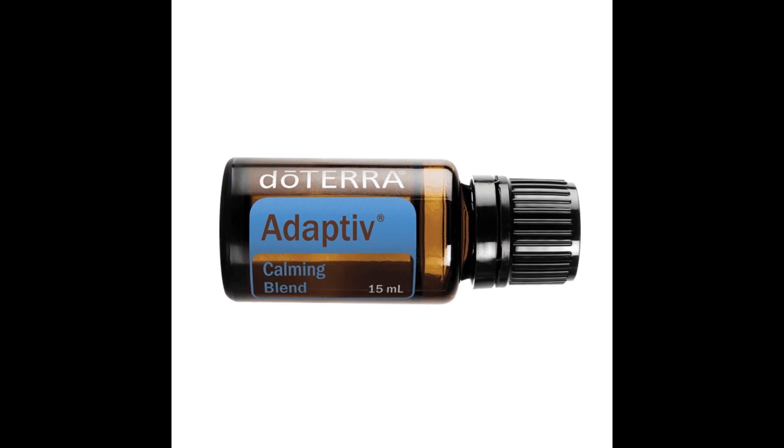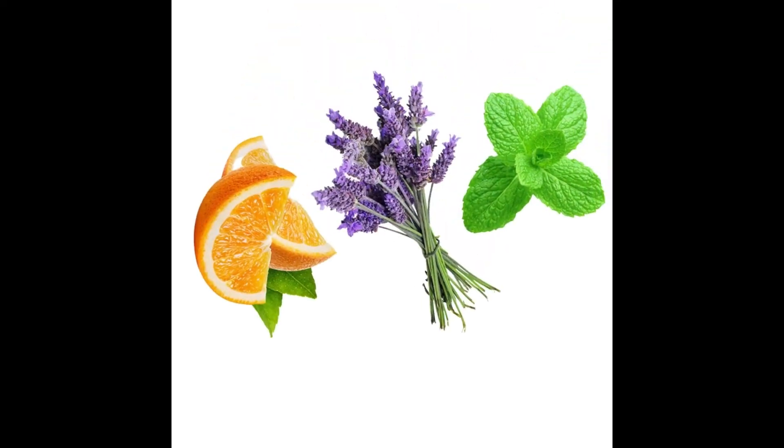Before we get started, let's diffuse some Adaptive — it's doTERRA's Calming Blend. This essential oil helps improve sustained attention while easing the body and mind. Use Adaptive to help get comfortable with new surroundings or situations. In preliminary studies, the scent of lavender, a main ingredient of Adaptive, has been found to contribute to an environment conducive to performing tasks requiring sustained attention.